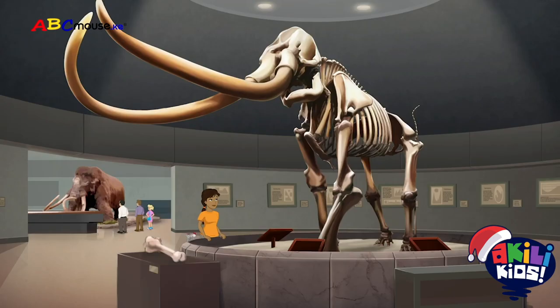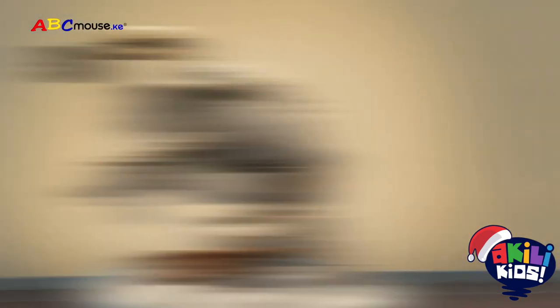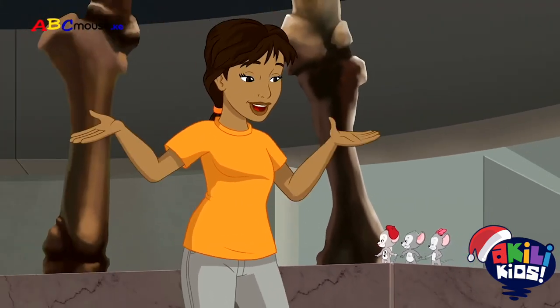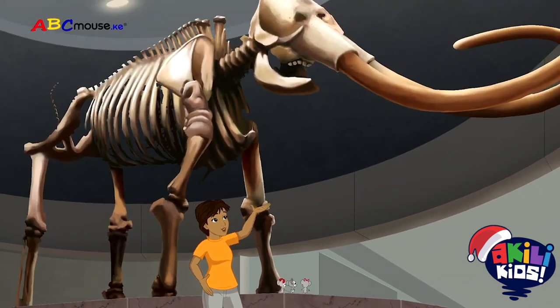Do-Re-Mi-Fa-So-La-Ti-Wo! You can say that again! Do-Re-Mi-Fa-So-La-Ti-Wo! So all these animals used to live right here in Los Angeles? Yes! But long before there was a city here, giant animals like these roamed the land!